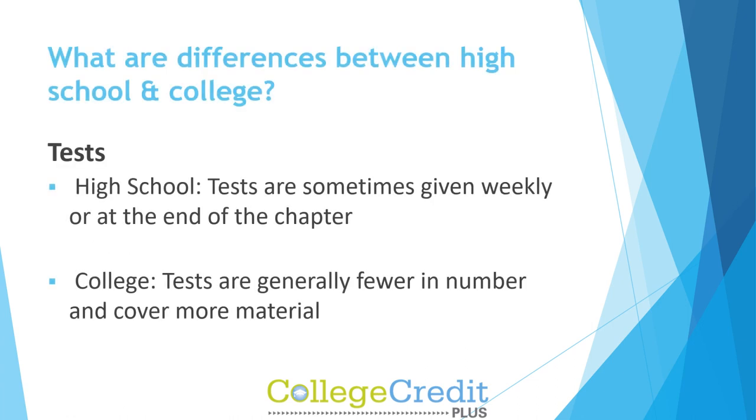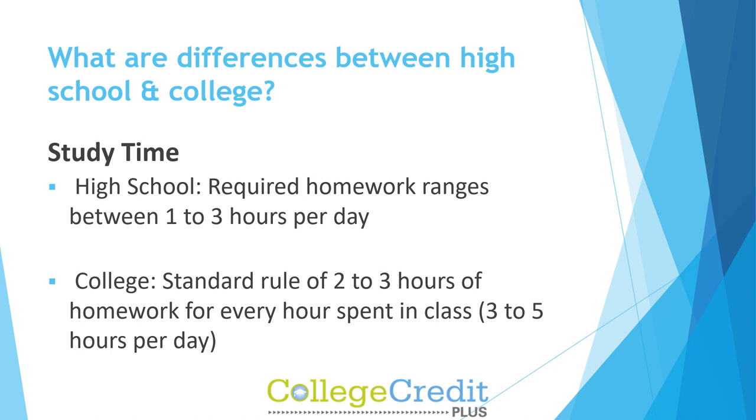What are some differences between high school and college? In high school, tests are sometimes given weekly or at the end of the chapter, while in college, tests are generally fewer in number and cover more material. Study time: in high school, required homework ranges between one to three hours per day. In college, a standard rule of two to three hours of homework for every hour spent in class results in three to five hours per day.